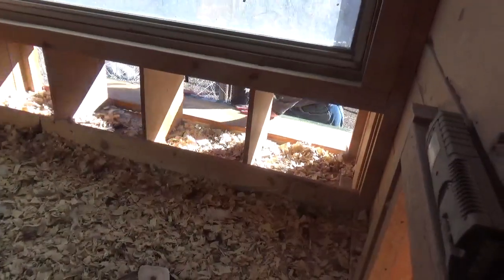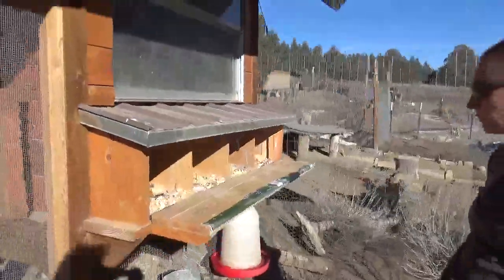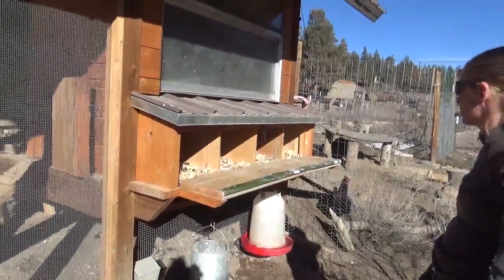Can you open the egg door? These egg doors are south-facing and they stick out, so you only have to come in here to get eggs. This is just one of the designs that are on many coops.